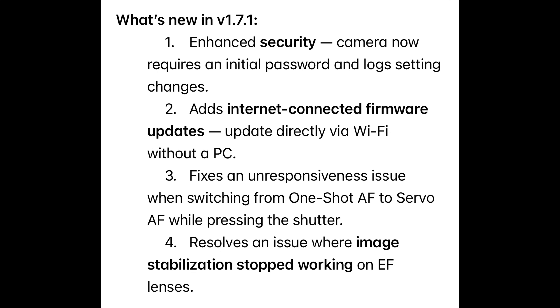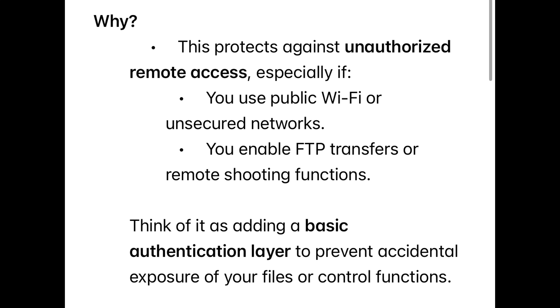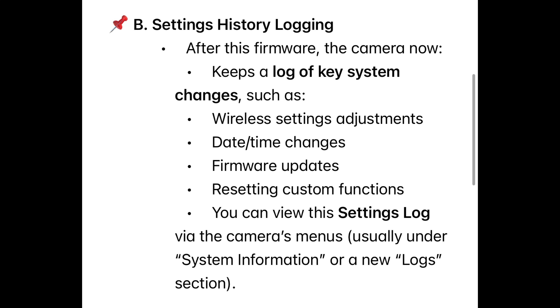However, a few days later I did find there were a few updates in different areas. One: enhanced security — the camera now requires an initial password and logs settings changes. Two: adds internet-connected firmware updates — update directly via Wi-Fi without a PC. Three: fixes an unresponsiveness issue when switching from One Shot autofocus to Servo autofocus while pressing the shutter button. Four: resolves an issue where image stabilization stopped working on older EF lenses. The initial password requirement — after updating to v1.7.1, when connecting your R7 to Canon's Camera Connect app, Wi-Fi networks, and FTP servers, the camera will now require you to set a password the first time you configure wireless communication settings.